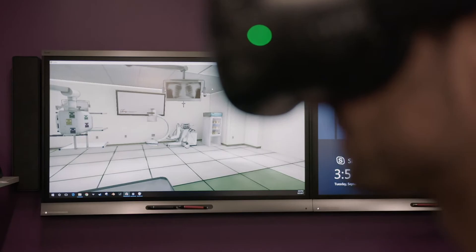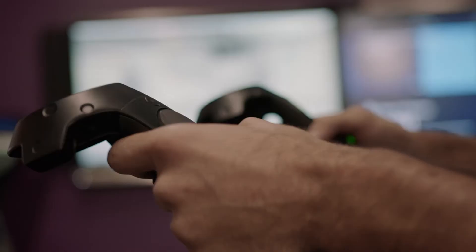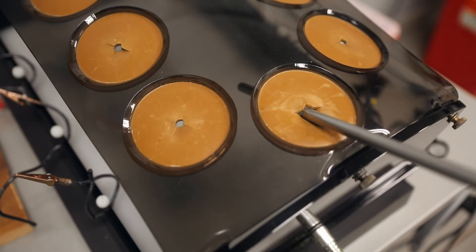The Virtual Reality Lab offers medical students hands-on equipment to hone and practice their skills. The lab features an ultrasound trainer, various laparoscopic trainers, a robotic surgery trainer, and more.